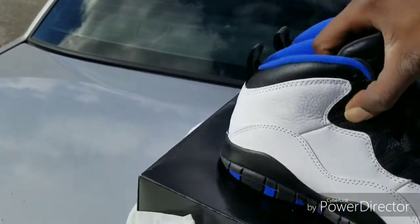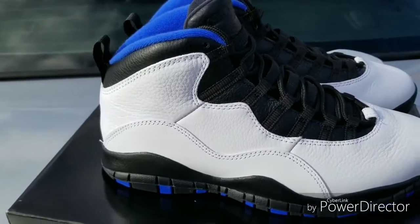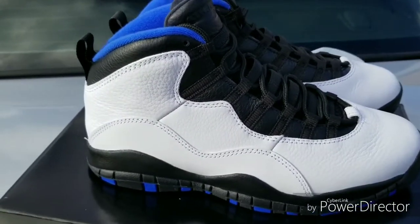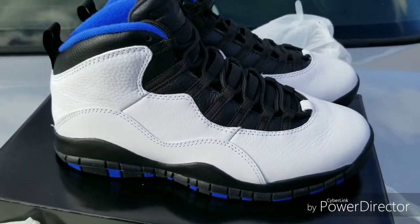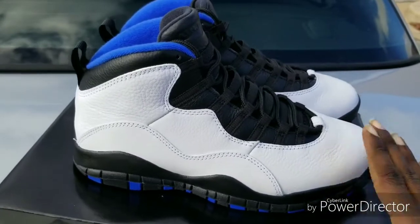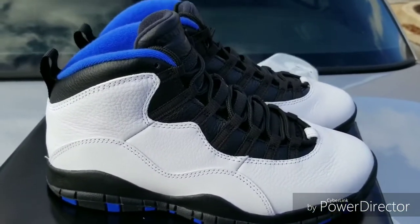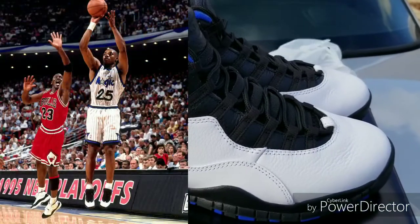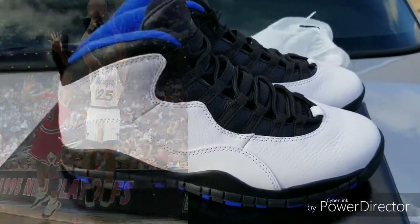It would definitely go with an Orlando Magic jersey, whether it's Penny Hardaway or Tracy McGrady — T-Mac. Either or is phenomenal. Or even if you can find a Nick Anderson jersey, because Nick Anderson actually wore these. I'm going to show a couple of clips, a couple of pictures of actually Nick Anderson wearing these shoes.